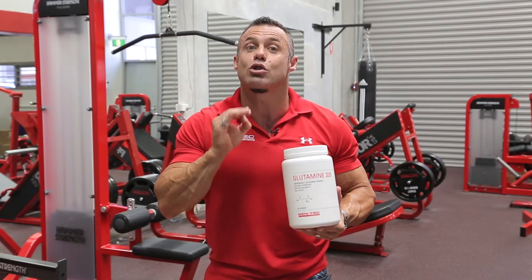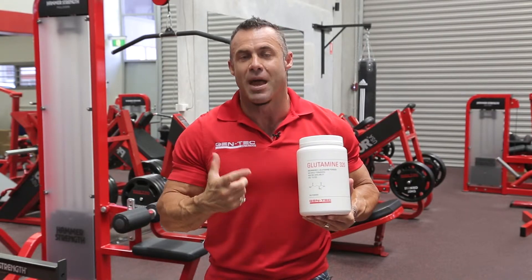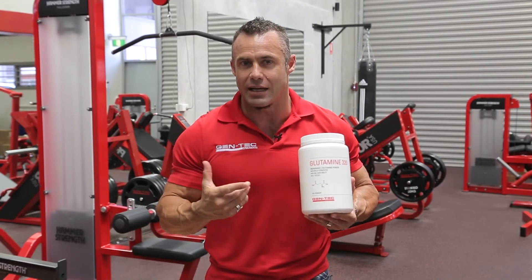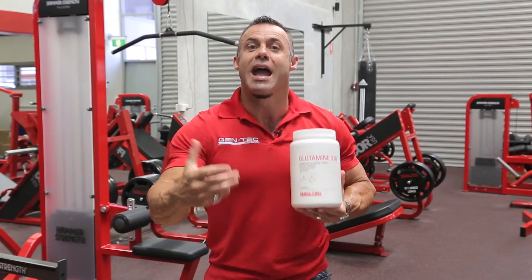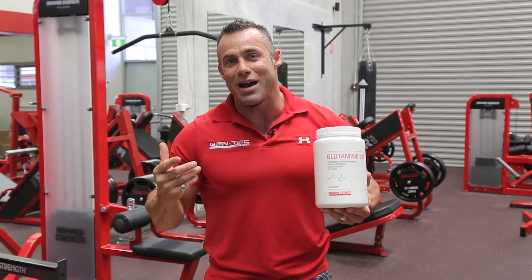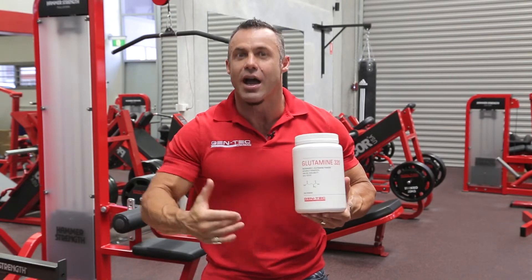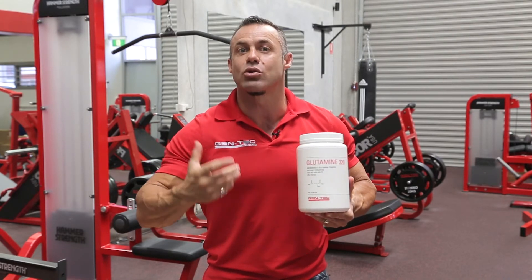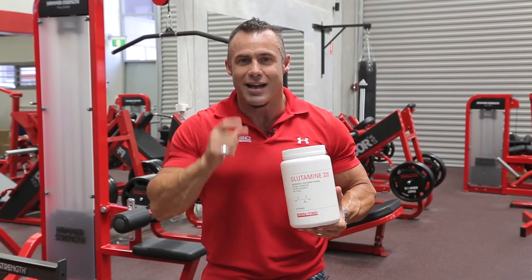Use five grams upon rising to support gut health and to help get you in an anabolic state. Use five grams before training, five grams after training. If you're sore or struggling with your recovery, use another five grams before bed. That's 20 grams a day — a lot of glutamine, but for those training hard and wanting to increase lean muscle tissue, improve recovery, and immune support, use glutamine 20 grams a day. Enjoy.